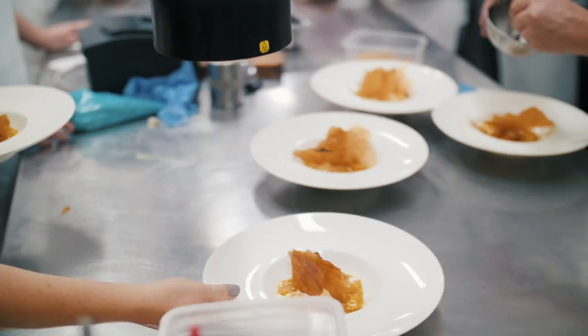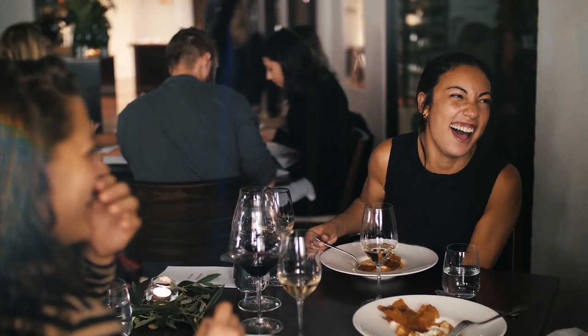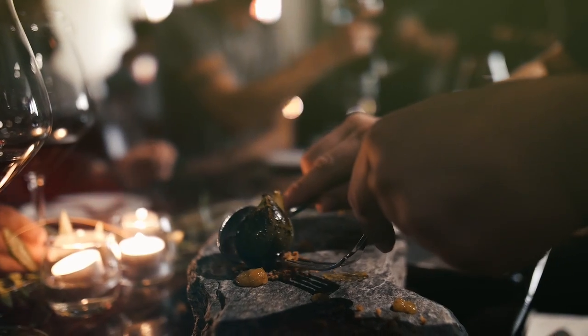Seeing these beaming faces and these lovely smiles, and they just had the most amazing time, and the massive applause they gave us — it's like, oh my gosh, we've done something amazing here.